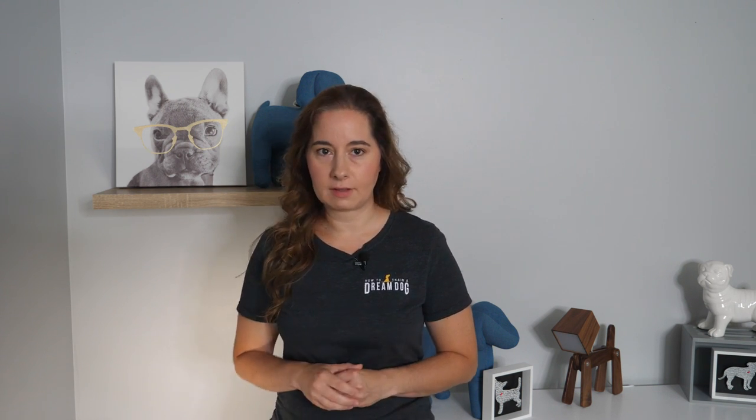If this seems like a pretty long way to go about finding a breeder, trust me on this. Most reliable breeders earn their reputation by providing healthy pups to good homes, which results in word-of-mouth references. Good breeders don't need to advertise to find owners. You can also look online for local clubs for particular breeds — they probably organize meetups and playdates, so talk to those owners there.